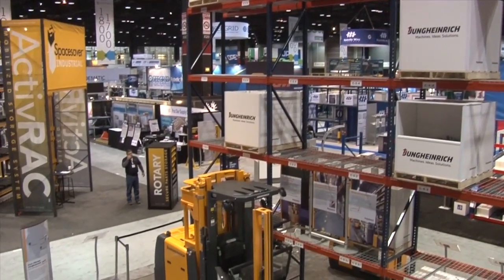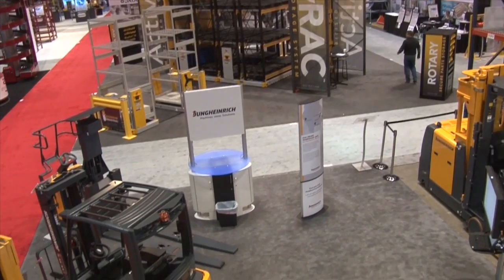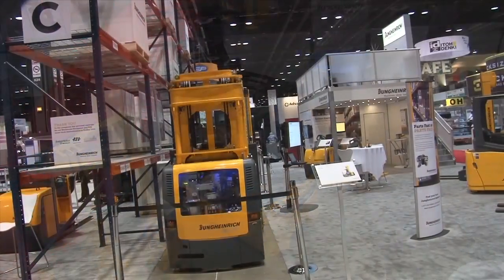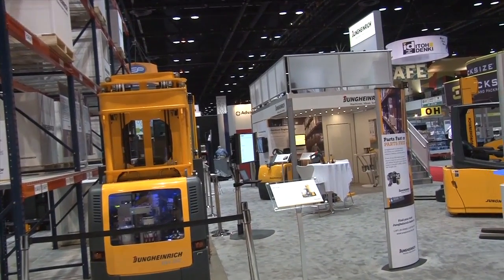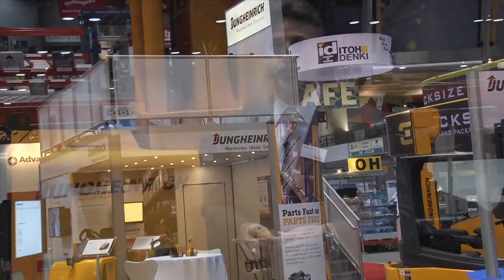Hello, my name is Perry Ardito and I'm the general manager for the Young Heinrich Warehouse Products Group. I'm standing at our booth at the Promat Show in Chicago, the largest material handling show in North America. We've arrived early on a very cold Chicago morning to film our Warehouse Navigation demonstration, taking advantage of this quiet time.